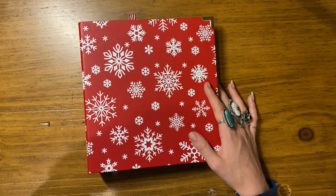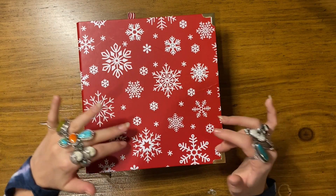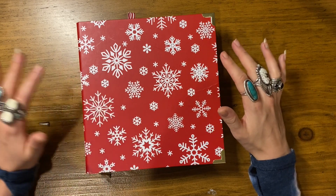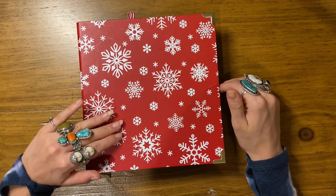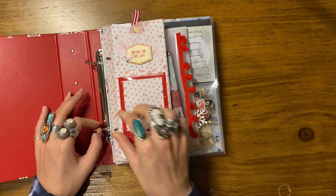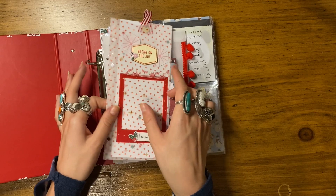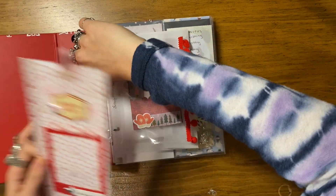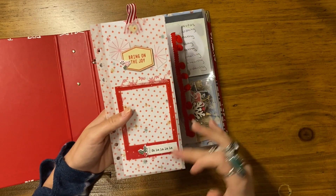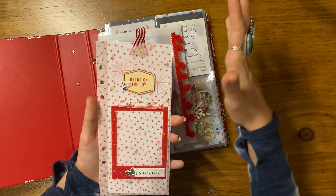This is my album — it's a six by eight album. I really don't remember where it's from; I want to say it's My Mind's Eye. I got it on Cherry On Top and I will link below the haul video where I share the information about that. Anyway, this is the page I'll actually take out that I made during the prep party weekend.